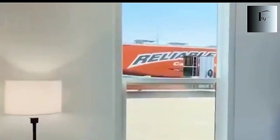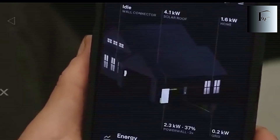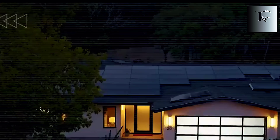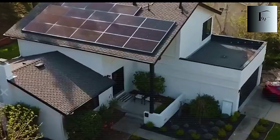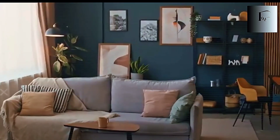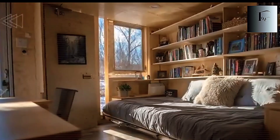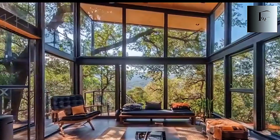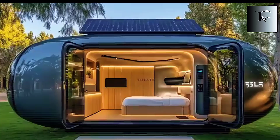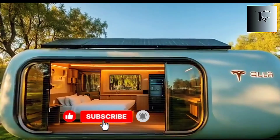Most people think drying clothes in a tiny house means noisy vents, damp air, or giving up half the room to a bulky machine. But inside the Tesla tiny house, the closet isn't really a closet at all. It's a silent airflow chamber designed to treat fabrics the same way the adaptive wall treats the room. Behind a clean, shadow-line door is a vertical duct running from the base of the wardrobe to the top. As soon as the door closes, a gentle upward draft moves through three hidden stages: fine dust filtration, carbon-based deodorization, and a dehumidifying block packed with moisture-absorbing materials like silica gel or zeolite. This air slips through your clothes quietly, pulling out moisture and odors without ever adding heat.